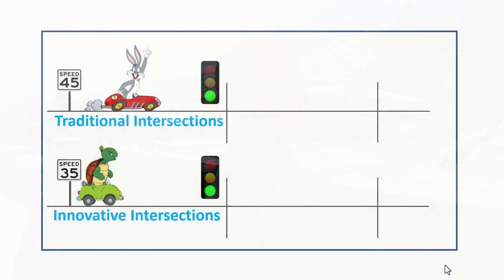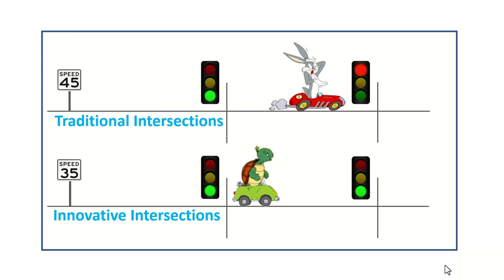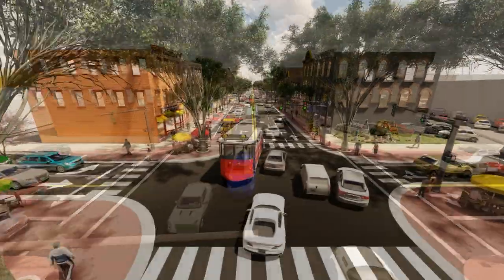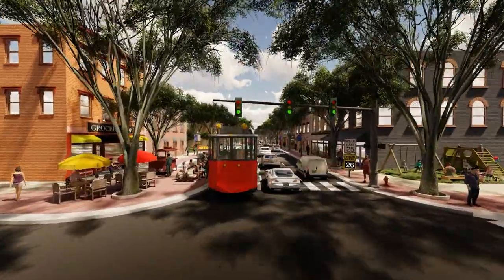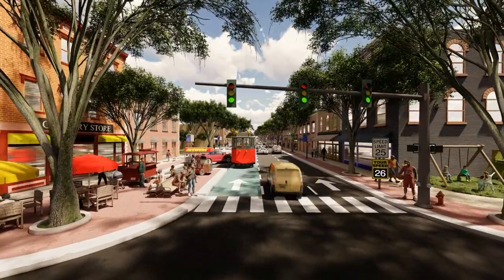Drive slower, travel faster is like the tortoise and the hare. On standard roads, the hare races forward at high speed, only to get stuck waiting at red lights. With our new breakthrough designs, the tortoise has the advantage. With this cutting-edge research, we can finally reduce maximum speeds to much safer levels, and drivers still get through as quickly as before, if not faster.